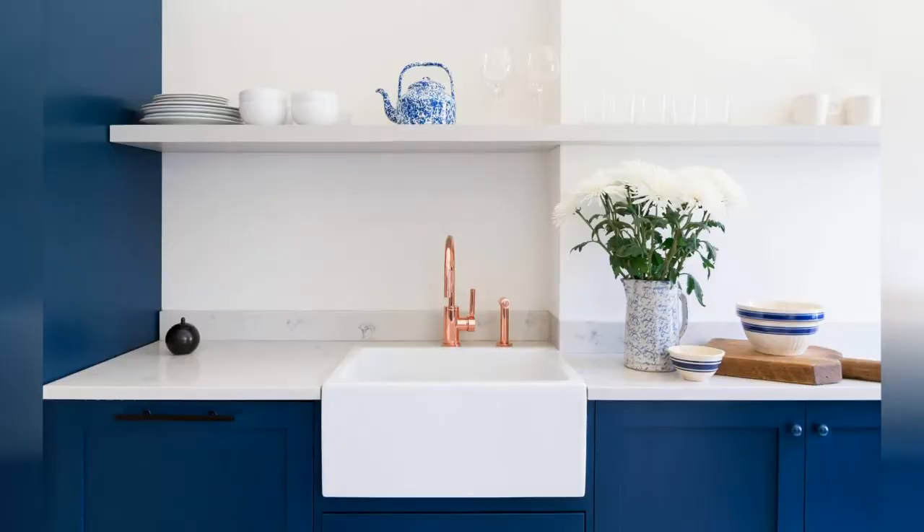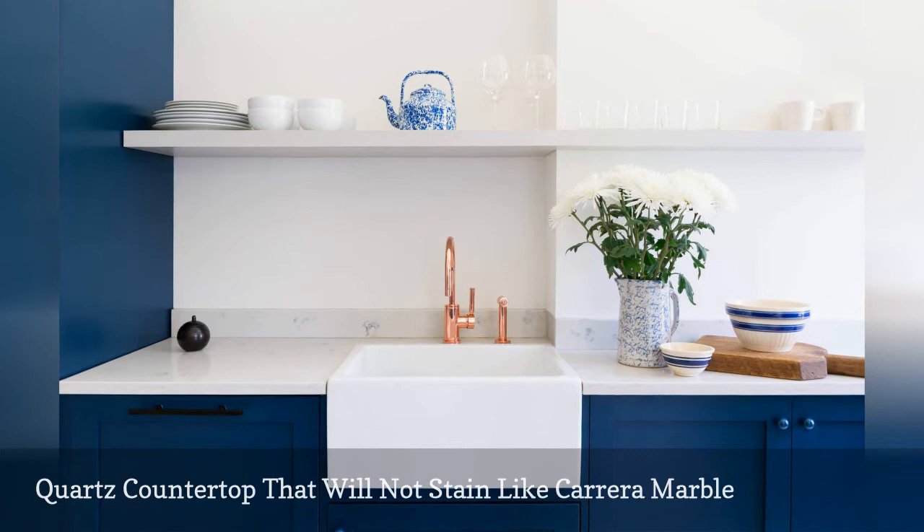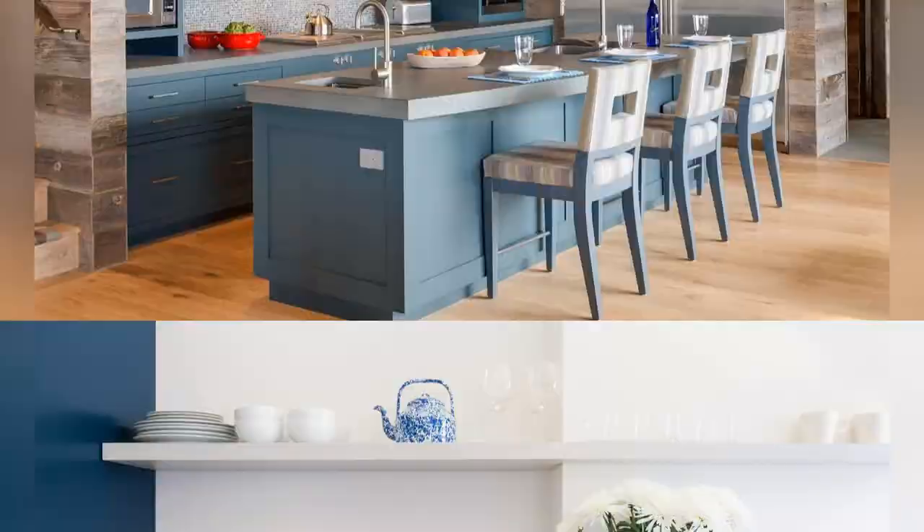This gorgeous blue and white kitchen by Brooklyn-based interior design firm White Arrow features a quartz countertop that is a dead ringer for Carrera marble. The essential need-to-know: while coffee, juice, tomatoes, and wine can easily stain natural marble, you will not have that worry with engineered quartz.